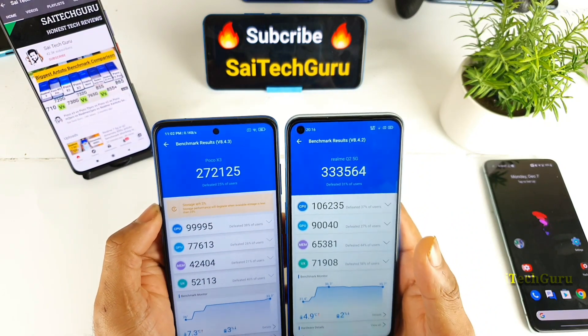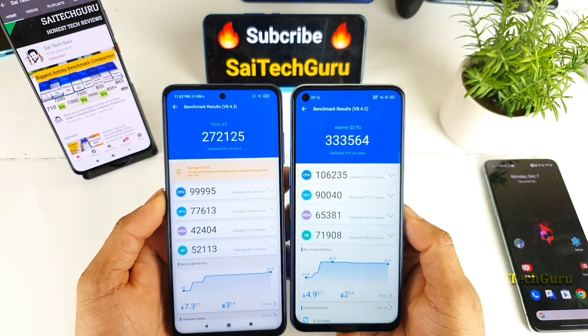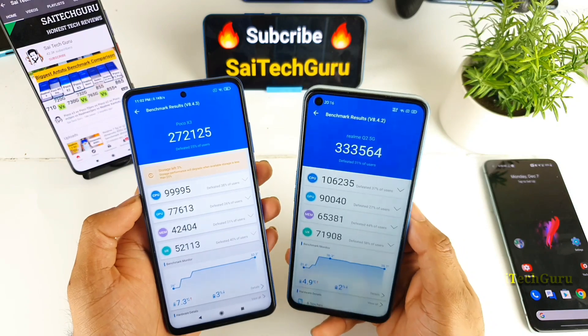As you can see friends, there's a huge difference — close to 60,000 difference between these two processors, Snapdragon 732G versus the Dimensity 800U.